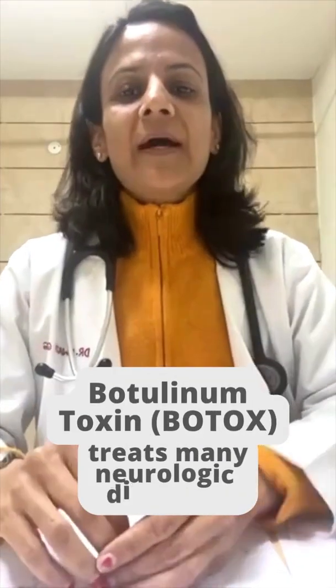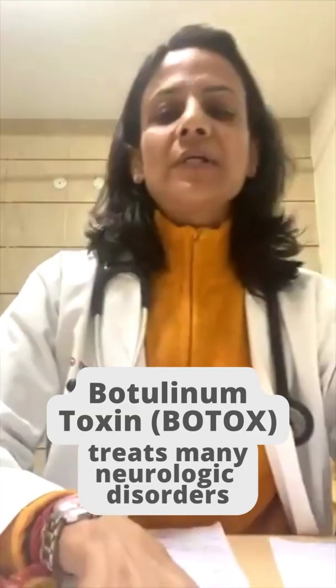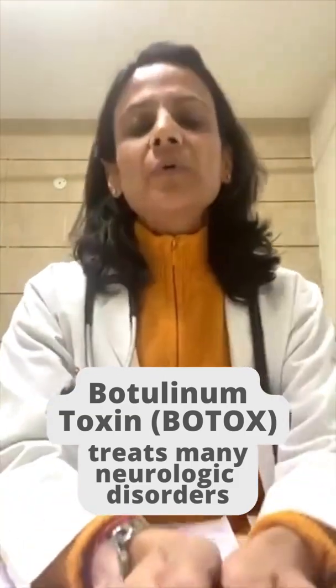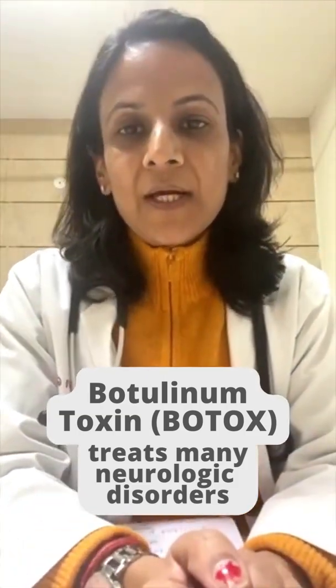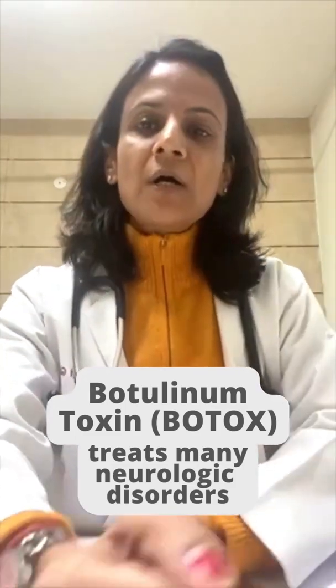Good afternoon everyone. I am Dr. Swati Garb, Consultant Neurologist at IV Hospital, Mohali. Today we are going to talk about Botox in Neurology. I would like to give you an introduction about Botox.